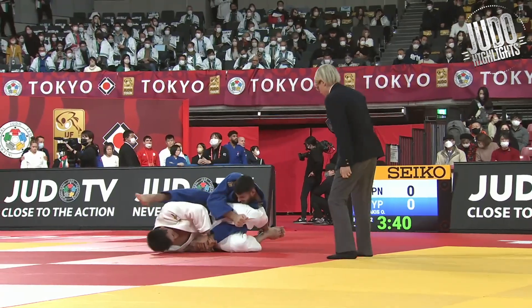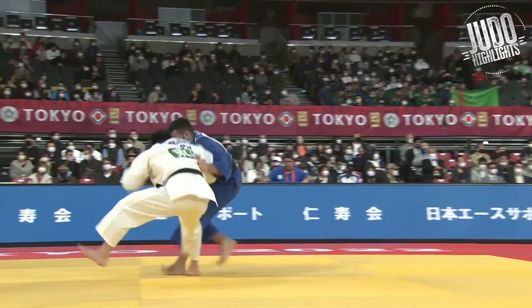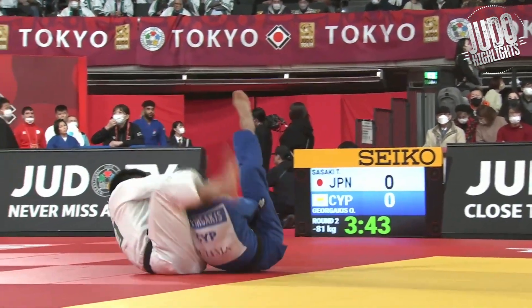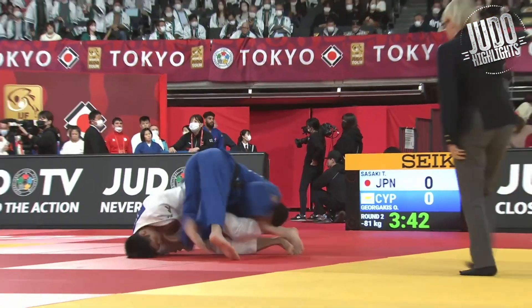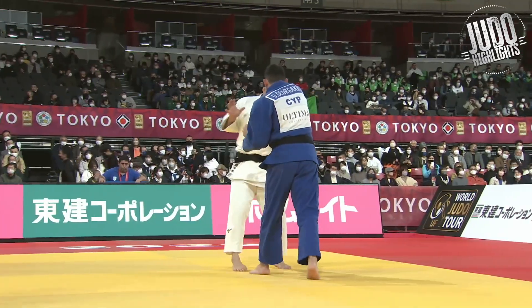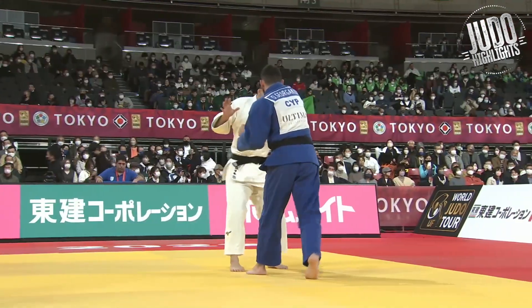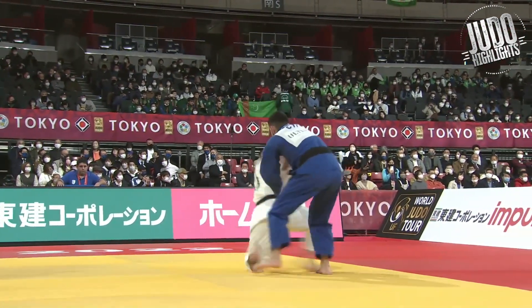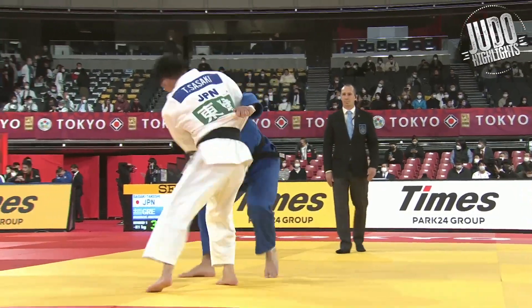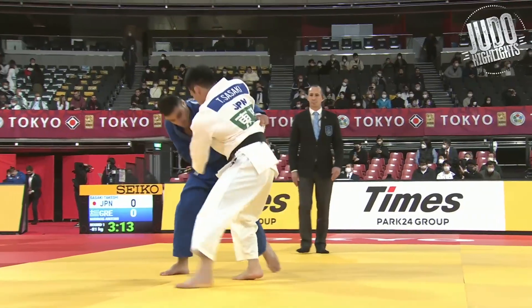Sasaki again — this Tomoe-nage is only a waza-ari, but watch what he does with the arm he locks up. He's trying to get a quick tap but doesn't get it. Interesting approach — he didn't have a good enough position so he's just trying to get a quick tap by jolting at the elbow. And here's probably one of the greatest ippons of the tournament — this Uchi-mata was sensational.